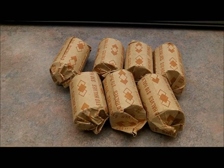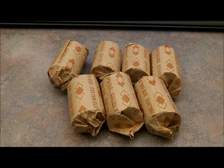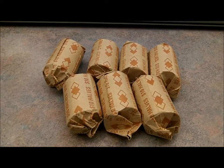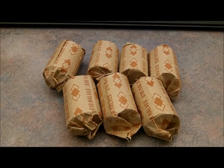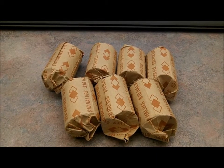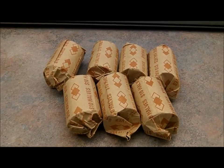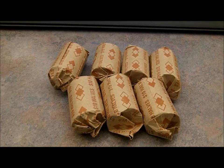So I took them back to the truck, and I opened up the first roll, and I figured this is probably going to be pretty good. So I'm not going to bore you and open all the rolls on film, but I may open one or two on film. I know that there's going to be multiple silvers here.